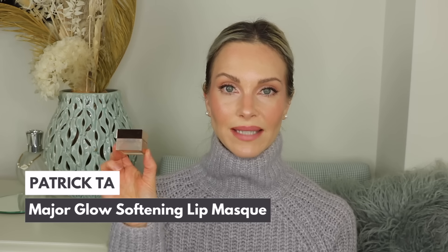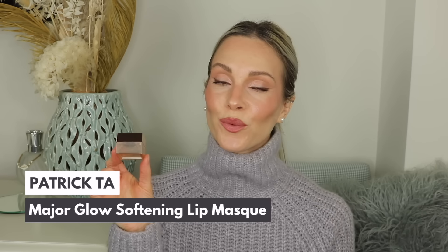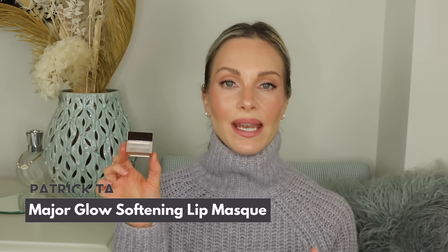I have an empty Patrick Ta Major Glow Softening Lip Mask. This is one of the best lip masks in my opinion — it heals and prevents dry lips, it's very plumping and hydrating, and gives your lips that nice juicy look. I actually like this more than the Laneige Lip Sleeping Mask. You do get less product, but it performs better on my lips. I even put this on top of lipsticks to add shine and a plump look. I did purchase another one and I'm obsessed.